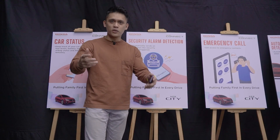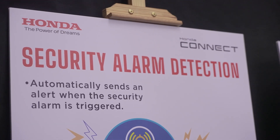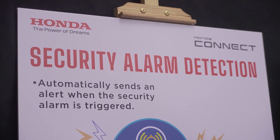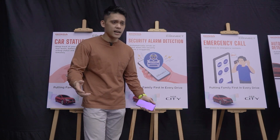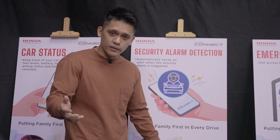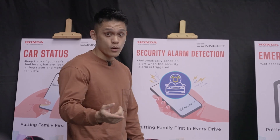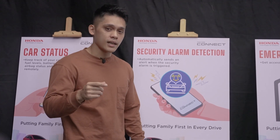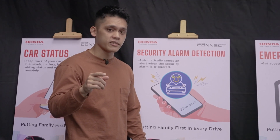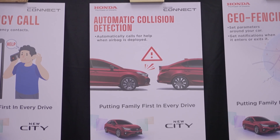Should you decide to get on board with Honda Connect, you can benefit from security alarm detection. This basically means that if you are away and someone tries to break into your car or steal something from it, the car will notify you through the app that your vehicle has been broken into.